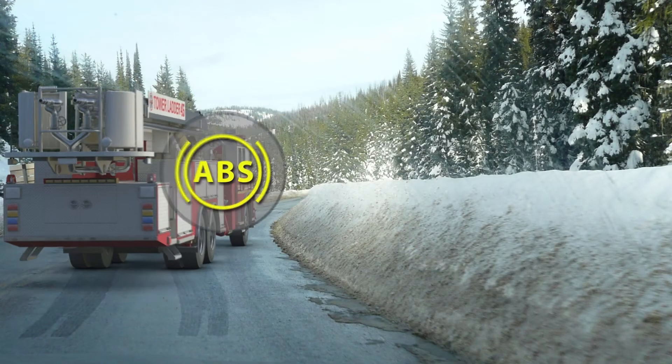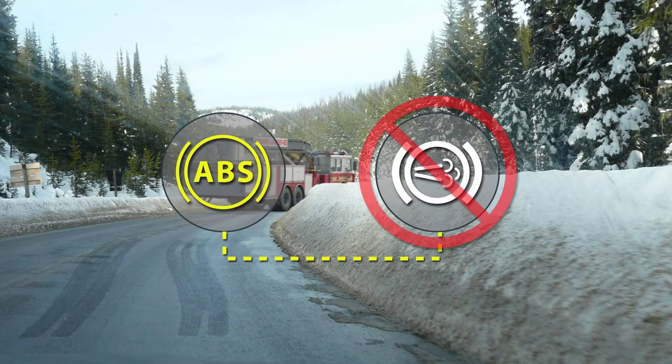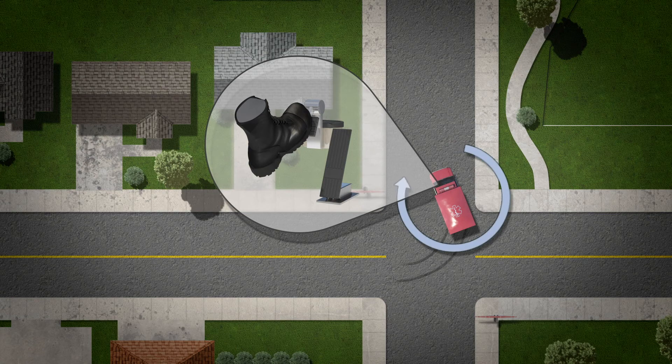If you do find yourself in a skid, the computer controlling your anti-lock braking system should shut down the auxiliary braking system, which can help. In older vehicles not equipped with ABS, release the brakes and turn into the skid, not against it.